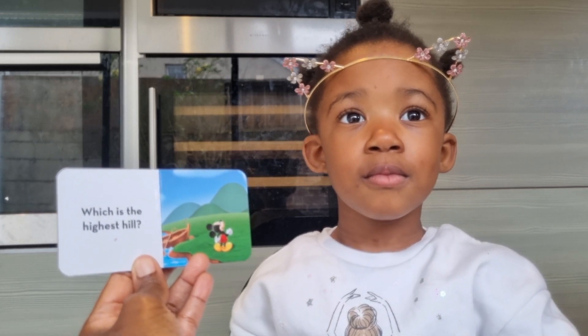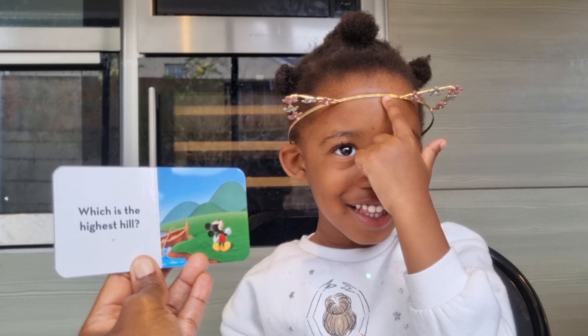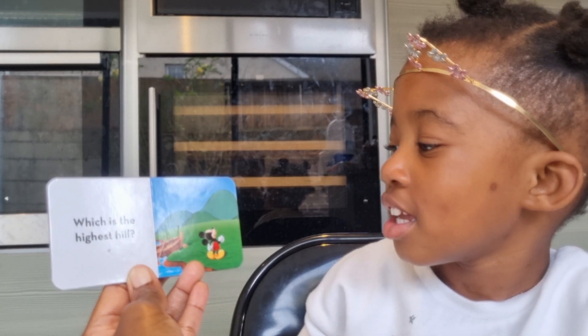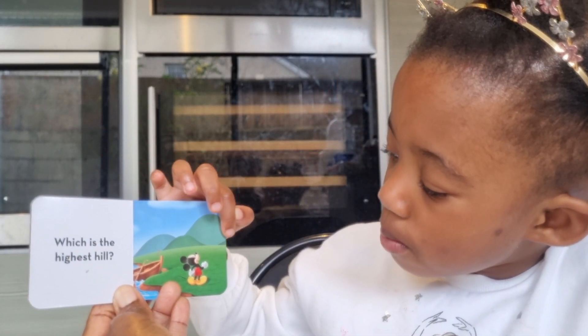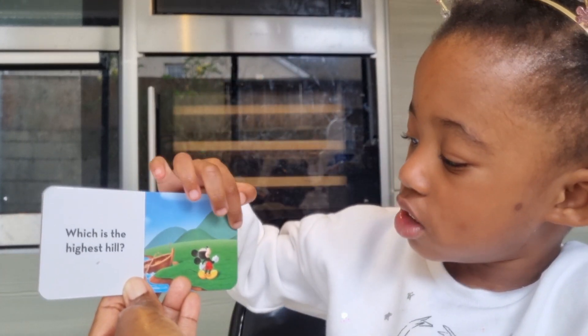Which is the highest hill? Can you show me the highest hill? I love your crown, really pretty. That's another way of wearing it. Which is the highest hill? This one? Yes, that's the highest hill. How many hills do you see? One, two, three, four. But I can't see the big part. Yes, just a little bit.